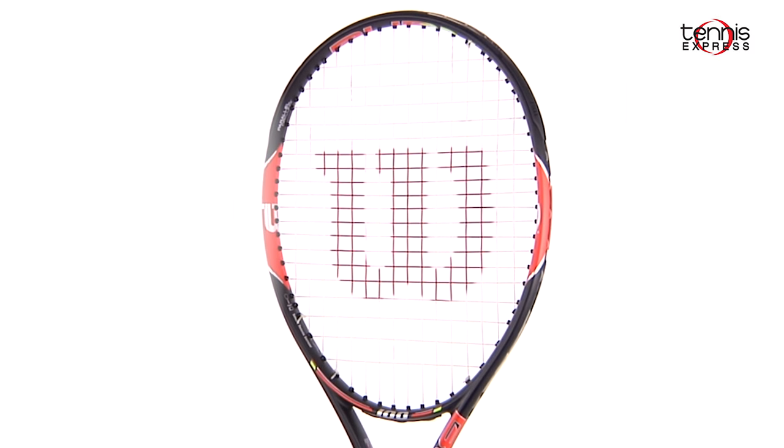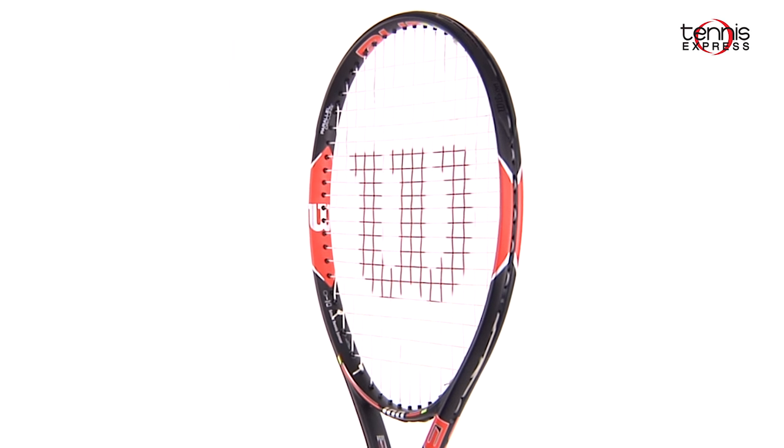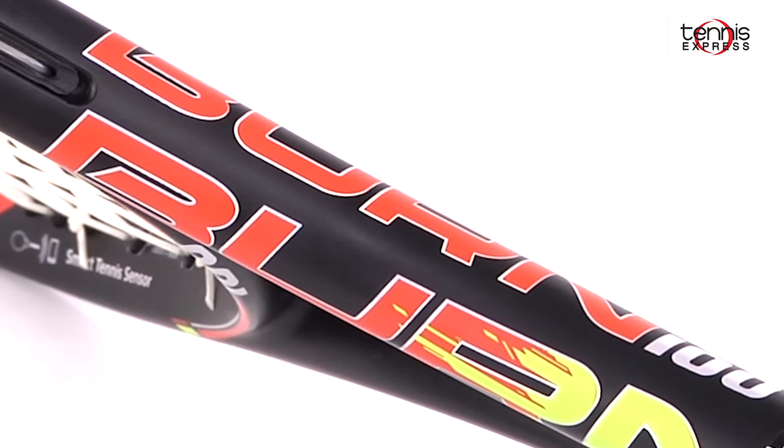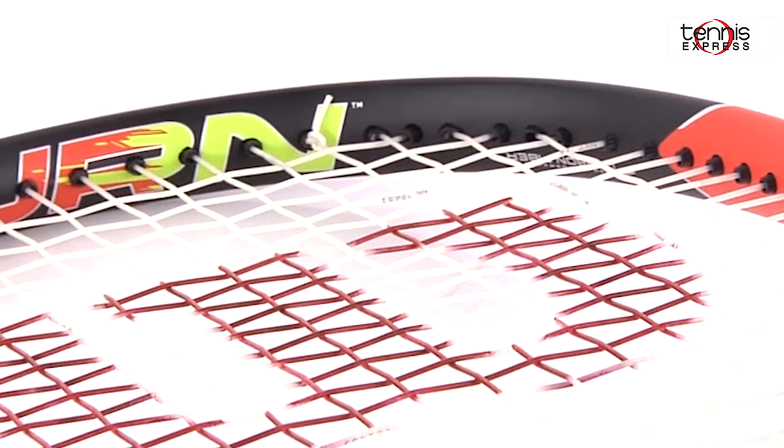Halep's racket of choice is the Wilson Burn 100, which is great for her aggressive baseline play. This racket provides plenty of power and spin with a longer handle to allow for plenty of room for both hands on Simona's powerful two-handed backhand.